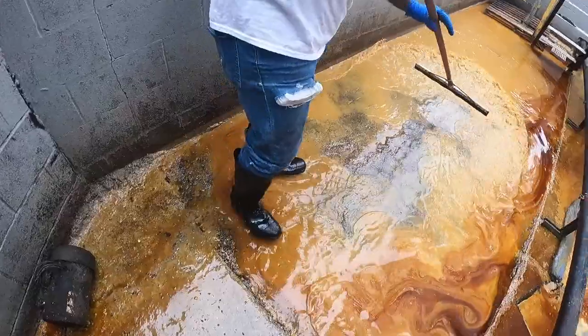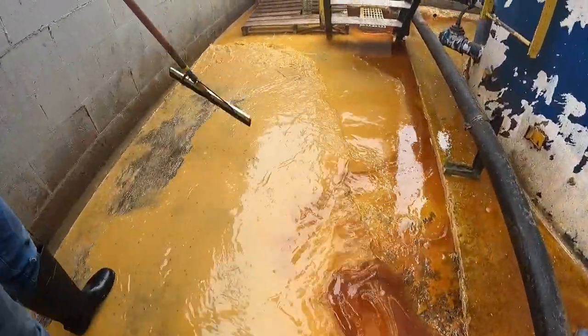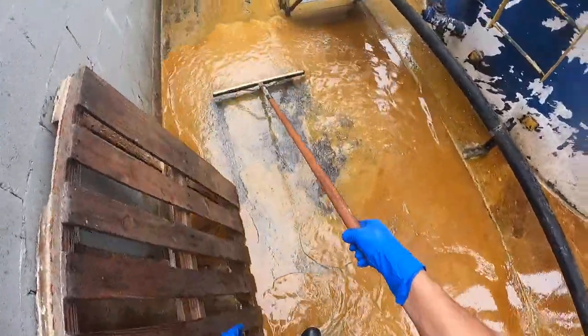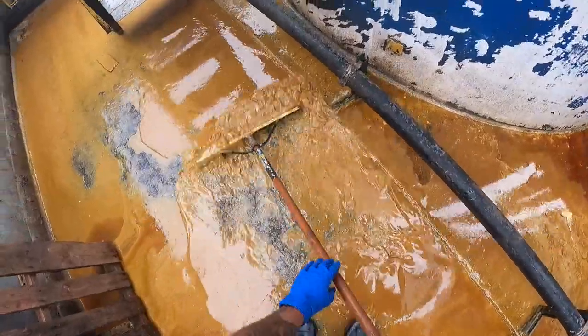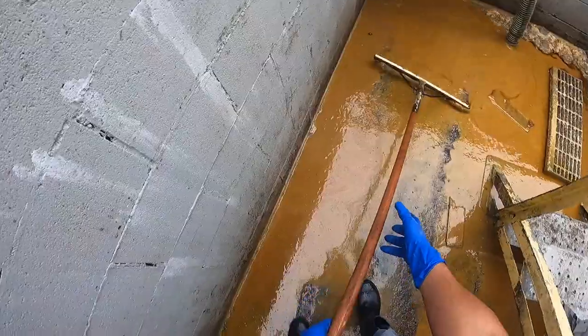The second and third times weren't as bad. The main issue is that people are walking back here and they don't want anybody slipping and falling. To clean up the spill efficiently we've been using these commercial squeegees — they do a real good job of pushing a bunch of liquid at once towards our hose.